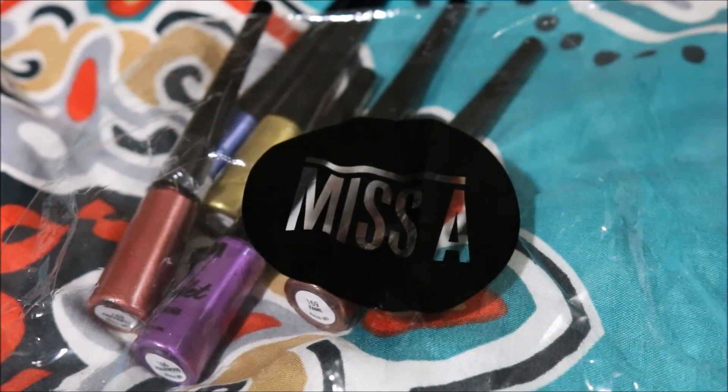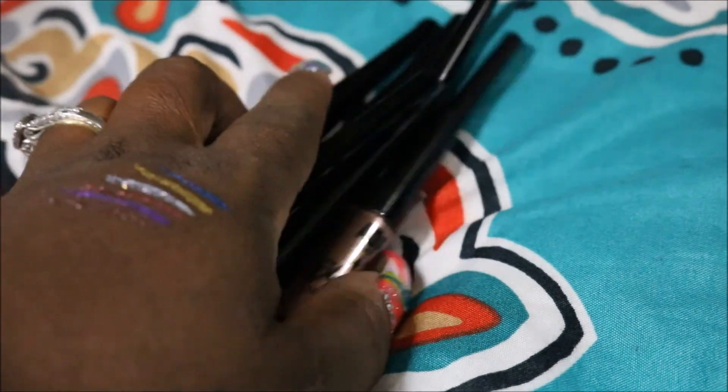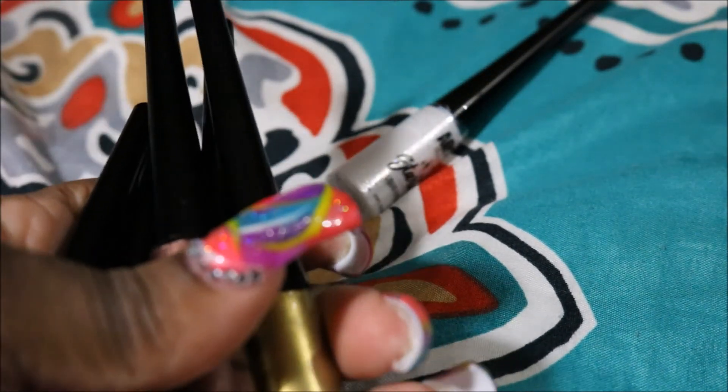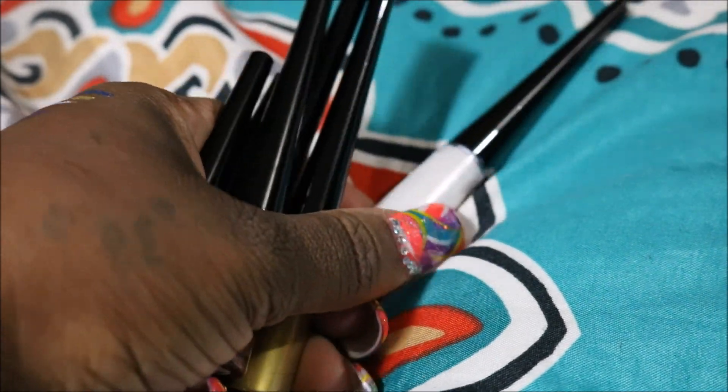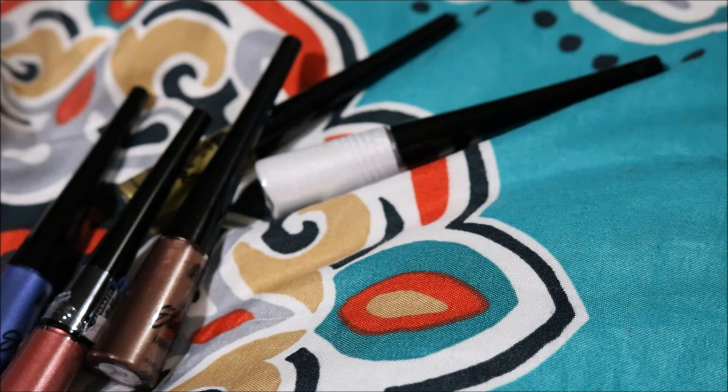Hey you guys, I came in to do a Shop Miss A haul. We're gonna jump right into it. Shop Miss A came out with some new colorful liners, you guys, only for $1. That's right, $1.